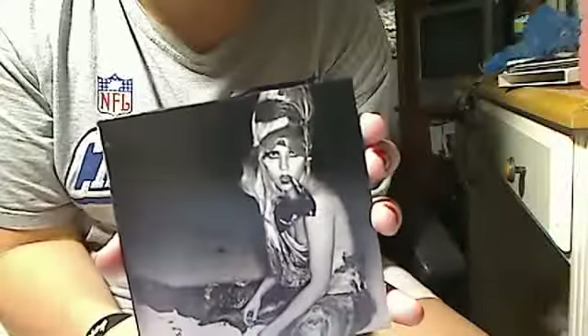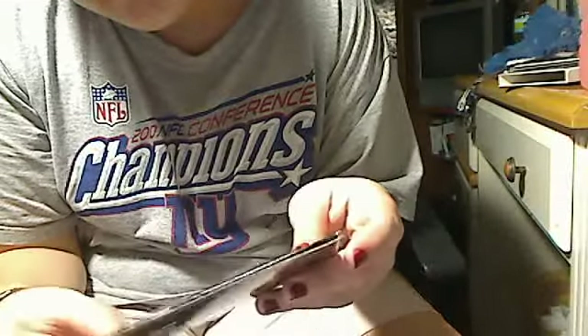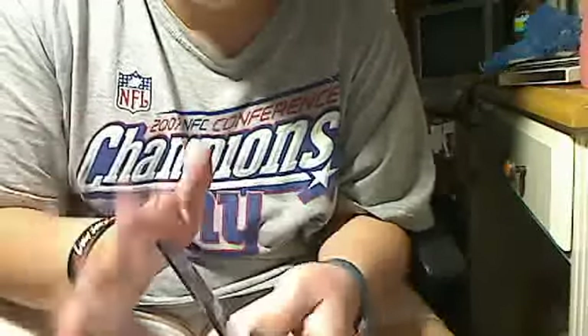And last but not least, the remix album. That's the cover for it, and it has all the tracks on the back. This one has no booklet, and it just looks the same as the deluxe edition, just says the remix. And that is Lady Gaga's Born This Way, the collection.